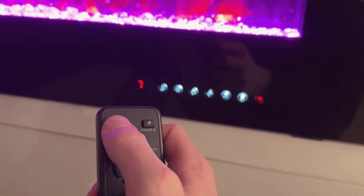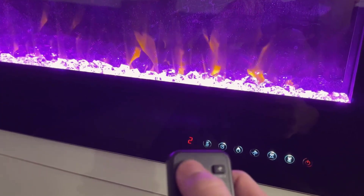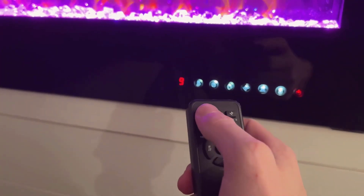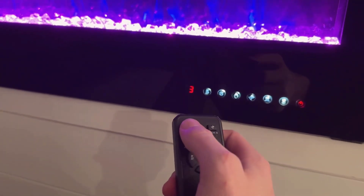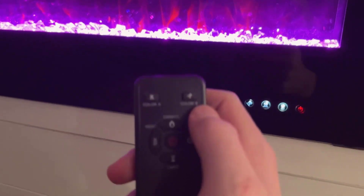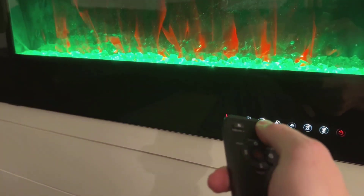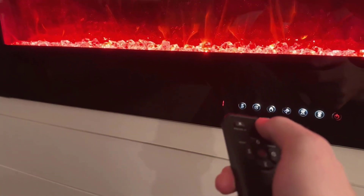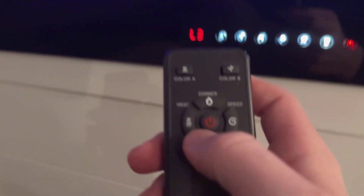Number four: flexible control modes. Controlling this electric fireplace is a breeze with its remote and touch screen interface. You can conveniently manage various functions, including the power switch, timer control ranging from one to eight hours, independent control of heating and flame, adjustable flame color and speed, and a sleep mode function for added convenience. This range of control options ensures that you can customize your fireplace experience to suit your preferences with ease.